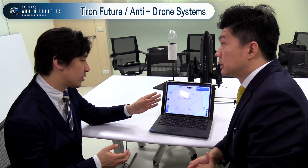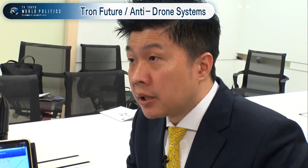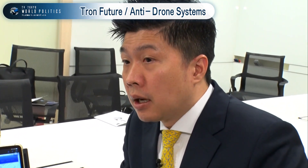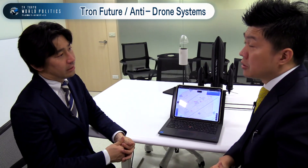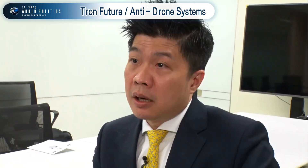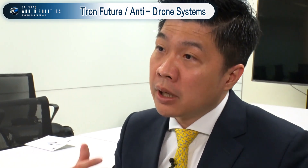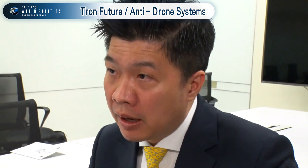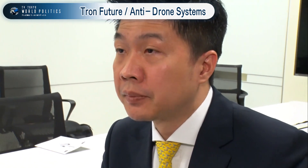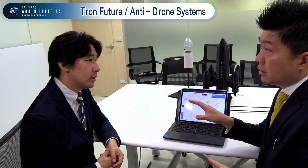Is this machine operational in Taiwan? Yes, it is operational in Taiwan — some private and public sector customers are using it. There are several systems currently running in Taiwan and they are planning to scale up. It is already used in Taiwan and in some other countries as well.